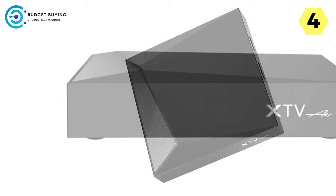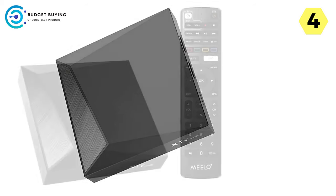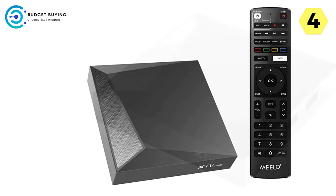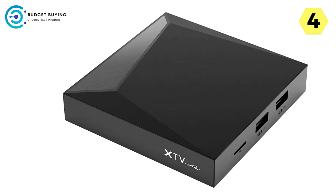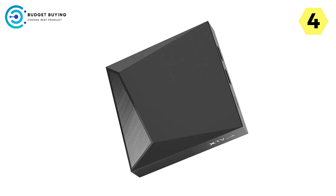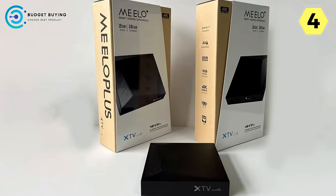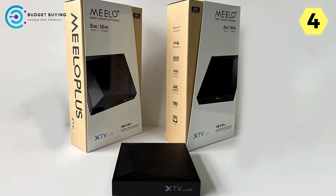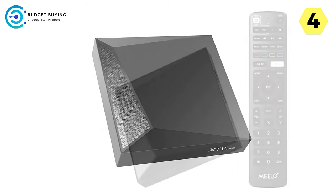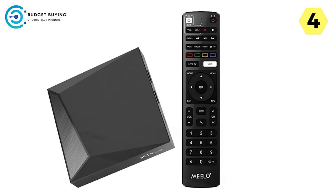Navigating through apps, streaming content, and multitasking becomes seamless, thanks to this powerful hardware. The adoption of Android 11.0 enhances the overall user experience, bringing improved performance, security, and a user-friendly interface. Inerfer is committed to providing users with the latest and most reliable technology. The Milo Plus XTV Air 4K UHD Android 11 IP receiver is touted as the choice of professionals, excelling in delivering a professional OTT and IPTV experience for both casual viewers and tech-savvy enthusiasts.